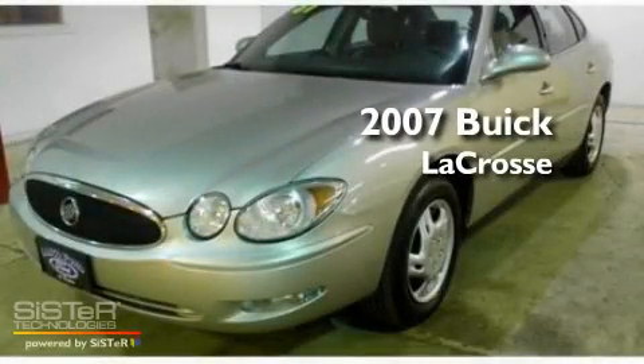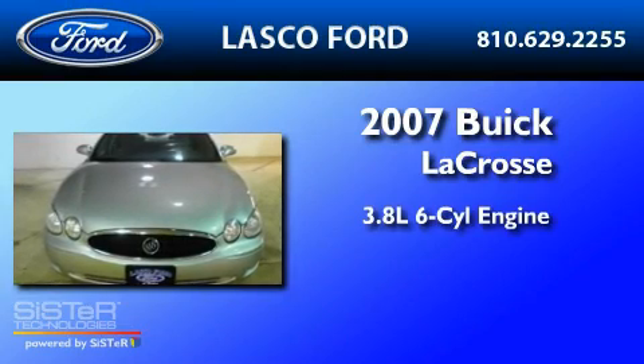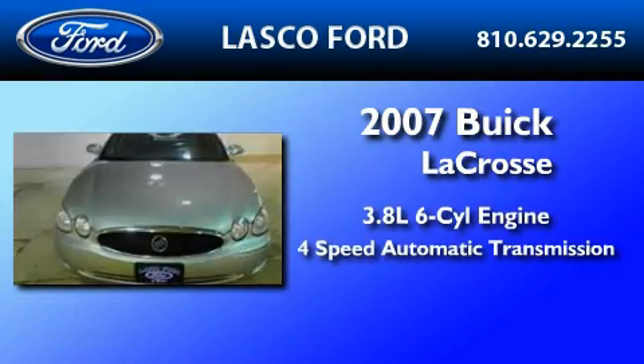This is a 2007 Buick LaCrosse. It has a 3.8-liter six-cylinder engine and a four-speed automatic transmission.